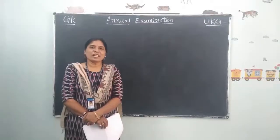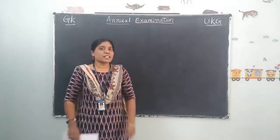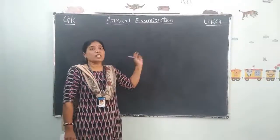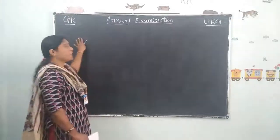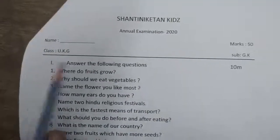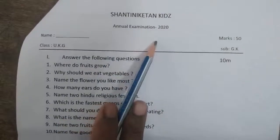Hello everyone, good morning. Welcome to GK class. In this class today we are going to discuss the annual examination question paper — GK, subject GK, UKG GK paper annual examination.